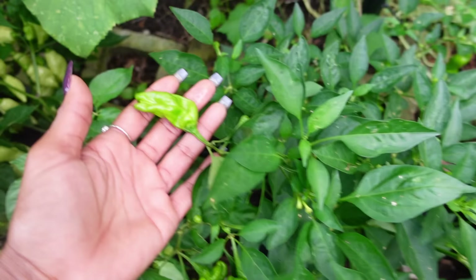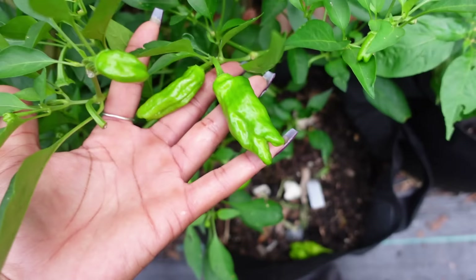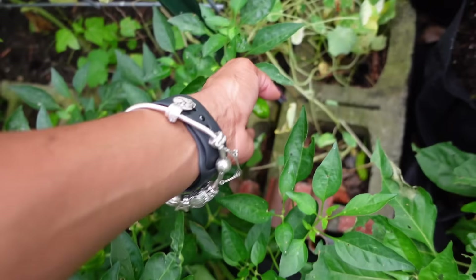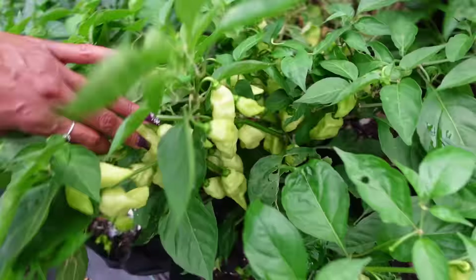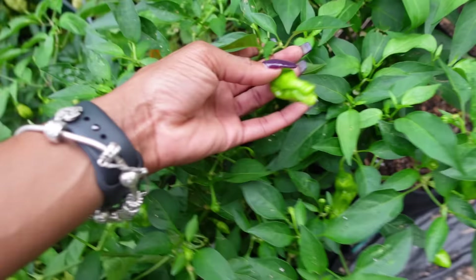This is the habanada plant — I just took that pepper off. Look at all of them, there are so many. Super prolific plants! The Shishito peppers are still looking good too — I could probably harvest some of these. This is another habanada with lots of peppers on it, lots and lots. Pretty big plant. And another Shishito right there needing to be harvested as well.